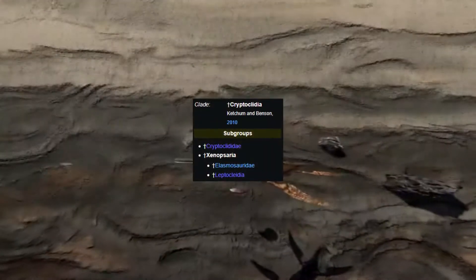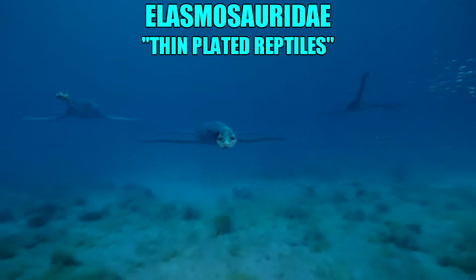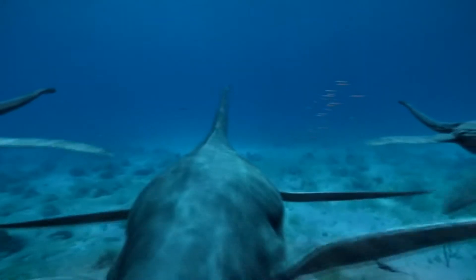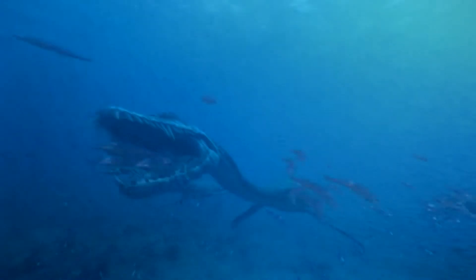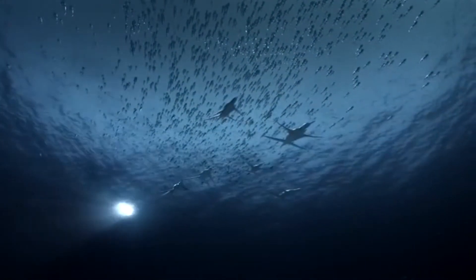In fact, Dollichorhynchops and other polycotylids are more closely related to the long-necked line of plesiosaurs — those being the elasmosaurids, whose necks made up nearly half of their entire body length, and leptocleidids, the sister group to polycotylids. All three of these groups originated from a single group known as cryptocleidids. Some cryptocleidids found a way to rely more on speed, developing shorter necks, longer snouts, and an overall build similar to the pliosaurs, leading to the rise of polycotylids.